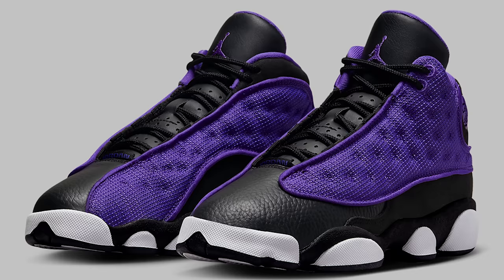Today we're gonna be going over all the Air Jordan releases set to drop this month in October, and there's some good stuff. Let's get started with the first shoe. First up, we have a kids release — the Air Jordan 13 Purple Venom.